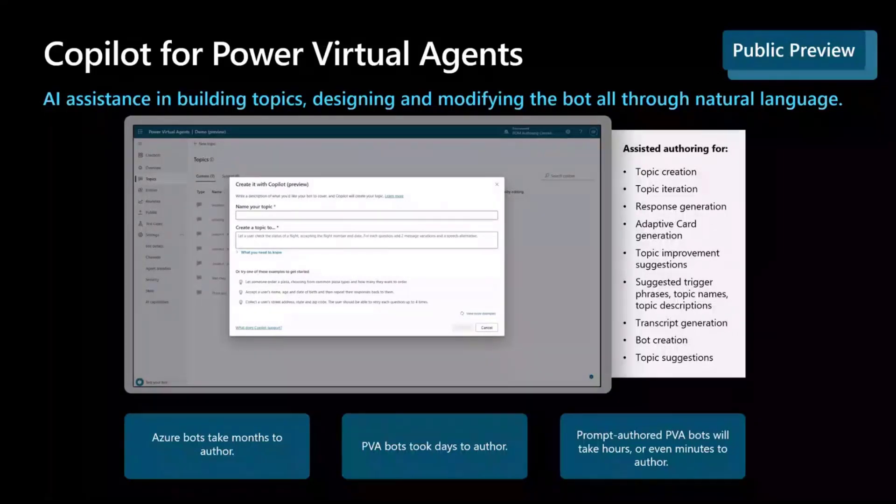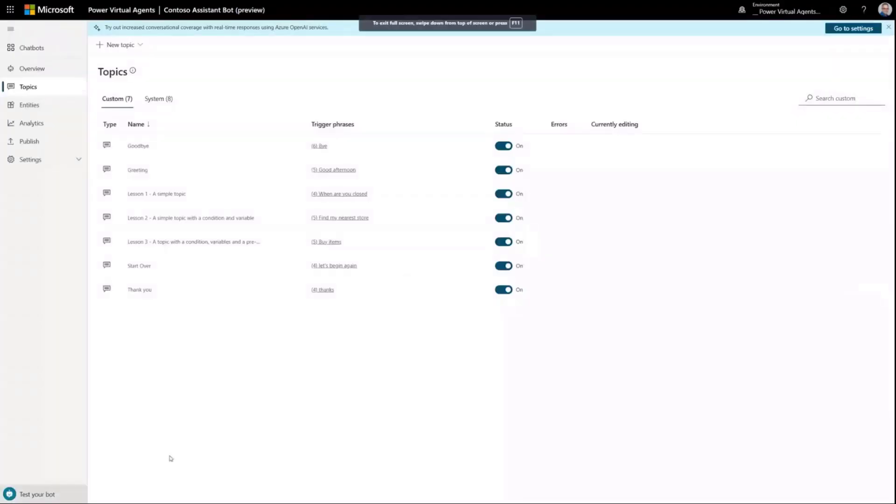Looking at some figures earlier today, we think we've saved hundreds of developer hours using this feature in the few days since we launched. We're incredibly excited about the reaction so far. So rather than just talk about it, let's jump into a live demo and I can show you what co-pilot does.